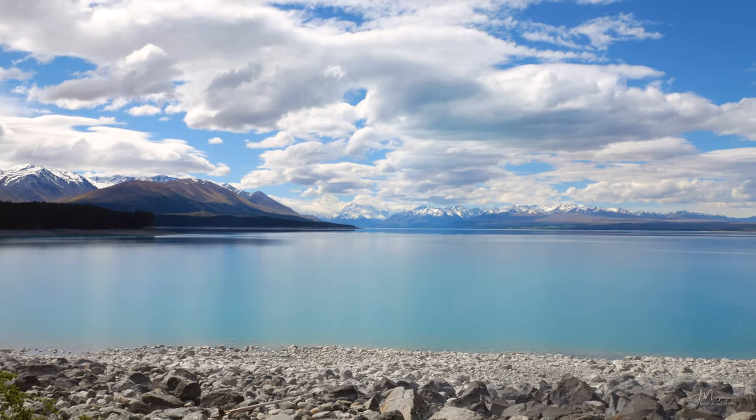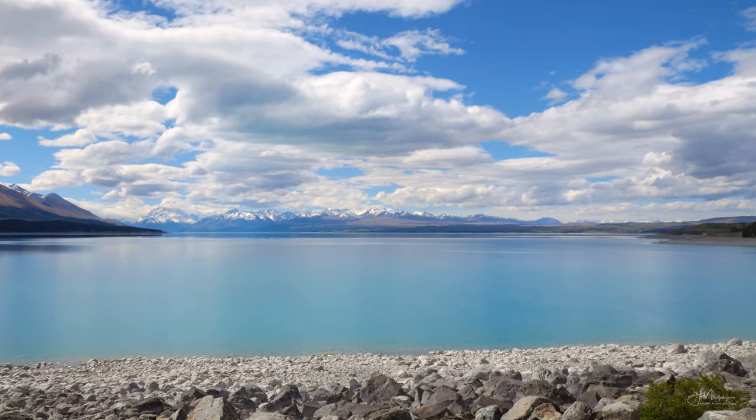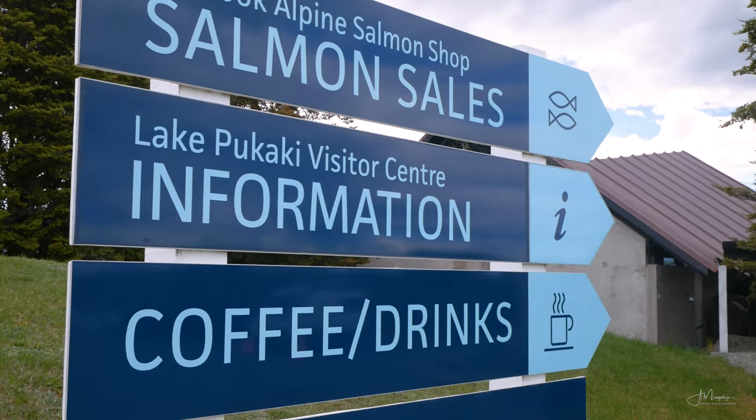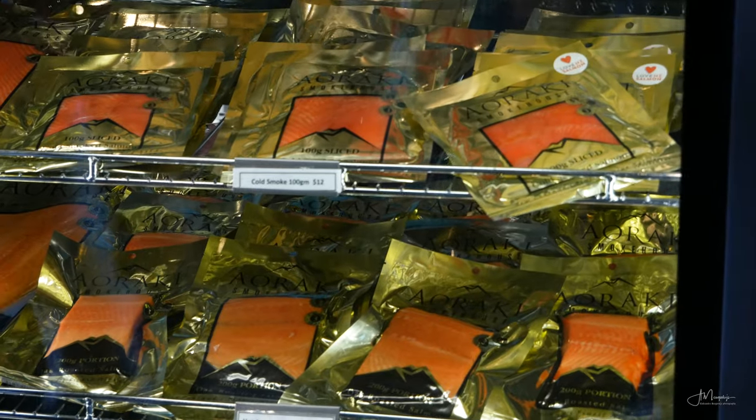On a clear day, it offers a breathtaking view of Mount Cook looming over the lake. If you're lucky, you can even get some reflections. And while you're at it, make sure to try the salmon at a nearby shop — it is absolutely delicious.